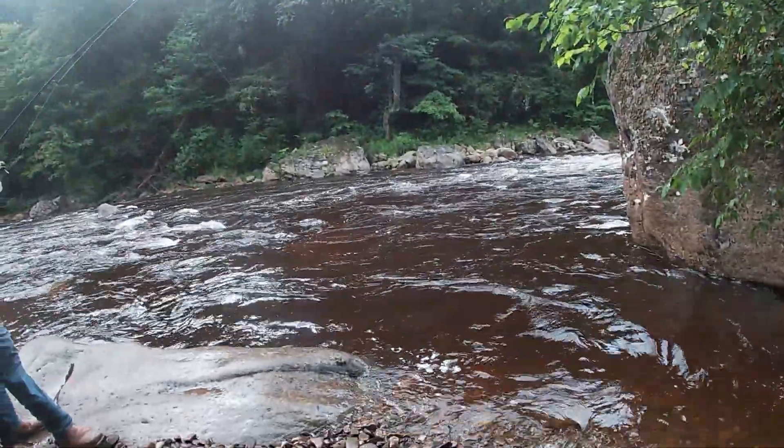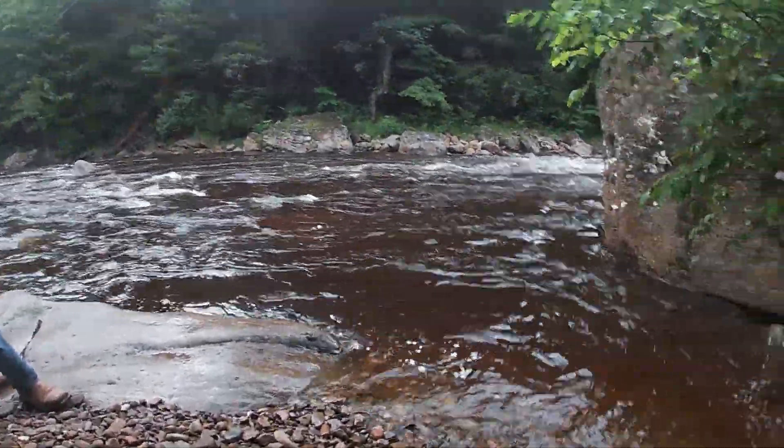Alright everybody, welcome back to another ID Outdoors episode. Today, Dawson and I are fishing — let me show you. It's a little flooded down here on this river that we're fishing. Right now, we're just fishing some power bait. Last night the water was already starting to go up, so I'll roll a little bit of the clips of the two fish we caught.